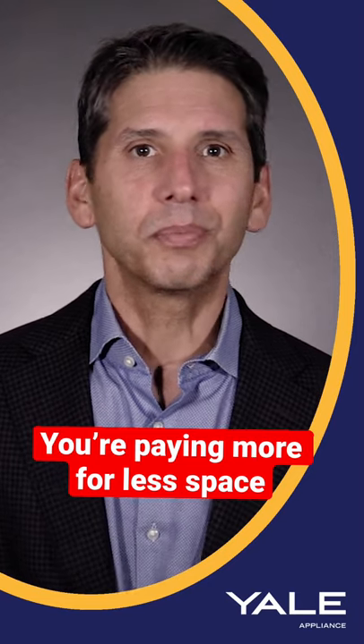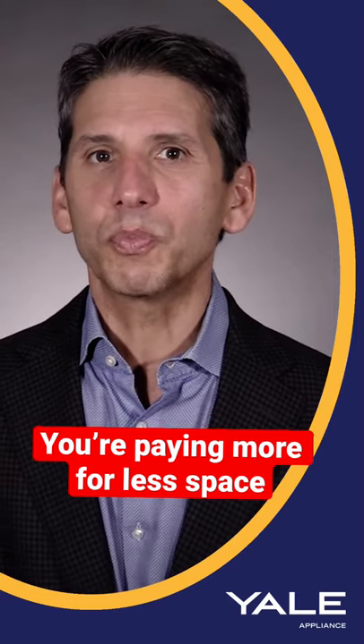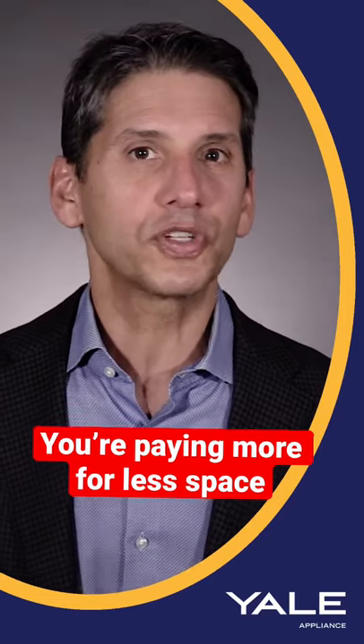Counter-depths are also expensive. They can be anywhere from $100 to $500 more than a standard depth refrigerator with the same options.